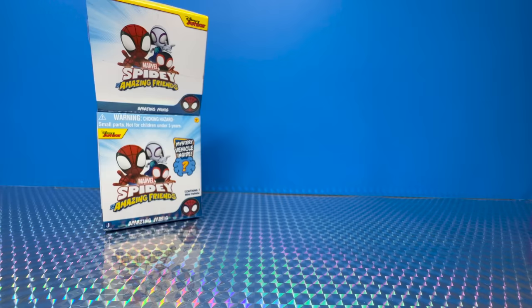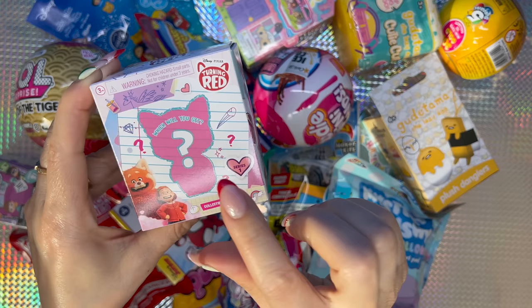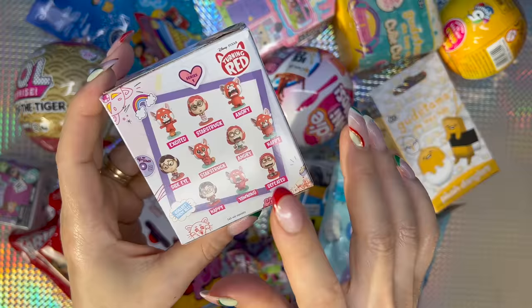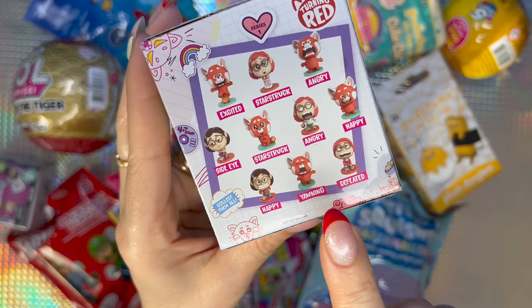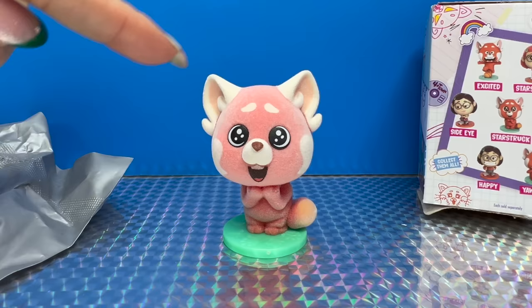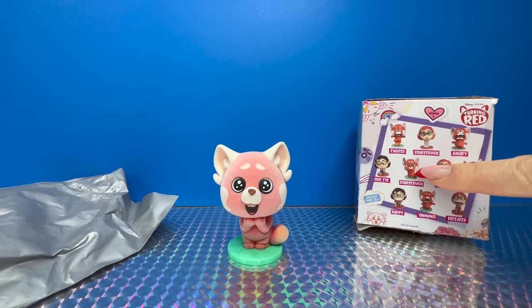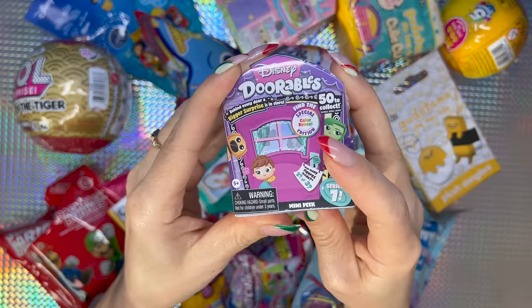Next one is going to be the Turning Red blind box — it says which will you get? They're collectible minifigures and there are ten to collect. This is Series 1 — we could get red panda May variations or Mei-Lin Lee variations. I'd prefer the Starstruck Mei-Lin Lee. We got Starstruck Red Panda — it's a fuzzy one too! I think this is the special edition. It's very fuzzy — Starstruck Red Panda is adorable.